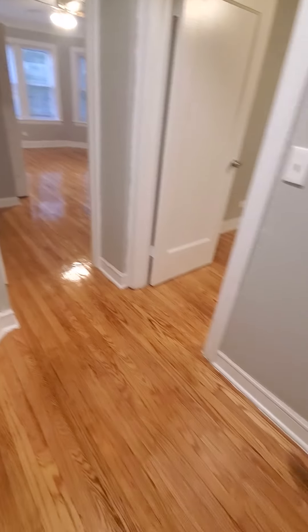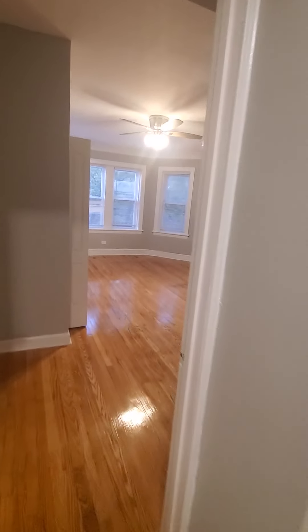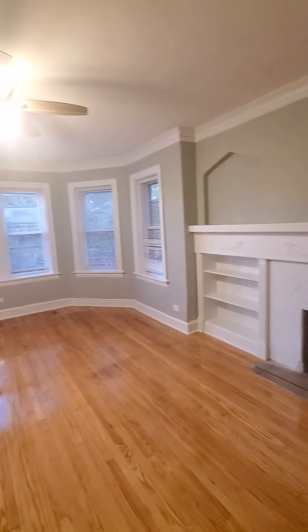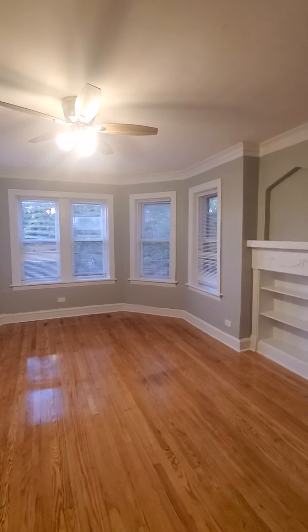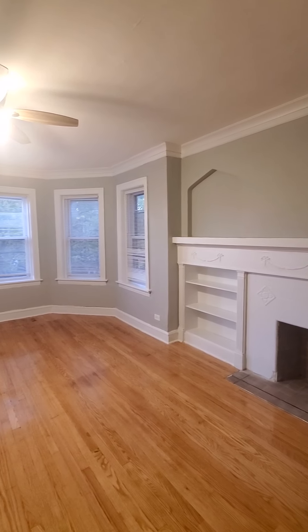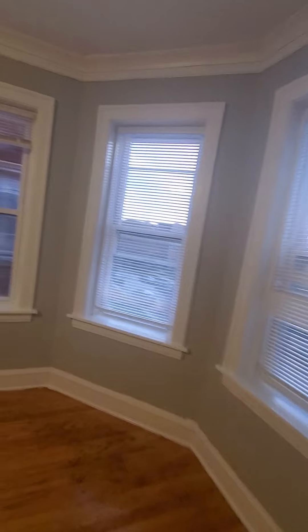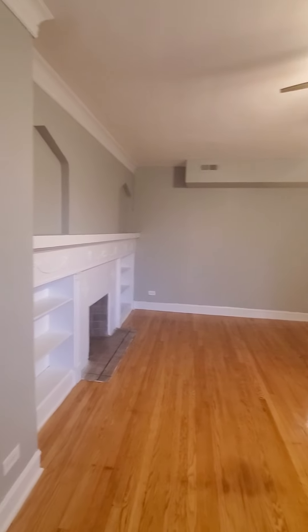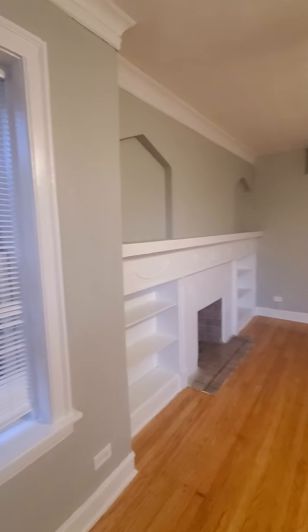As we come into the unit, we're greeted by nicely done hardwood floors, and we're going to go into the master bedroom here. It's a large bedroom — large enough for two king-size beds, or a king-size bed, dresser set, couch, and other entertainment if you choose to put in here. Plenty of outlets along the walls, and there's a decorative fireplace in it.